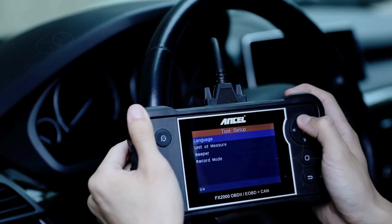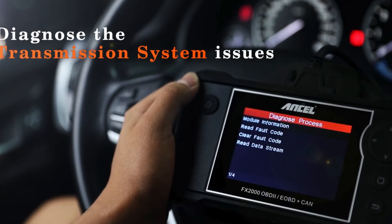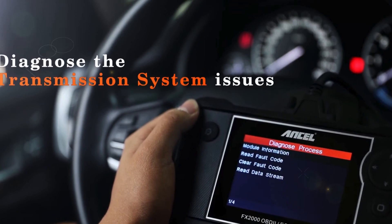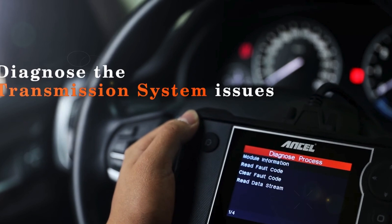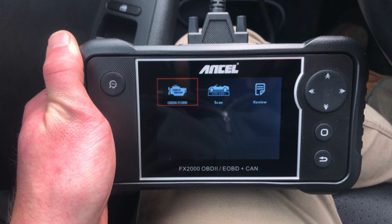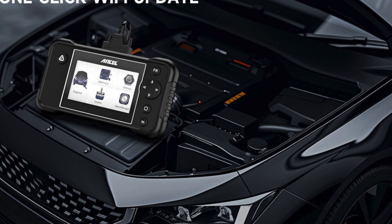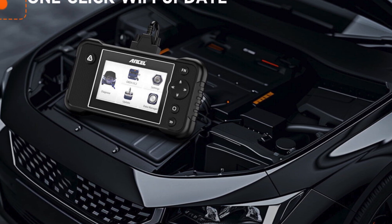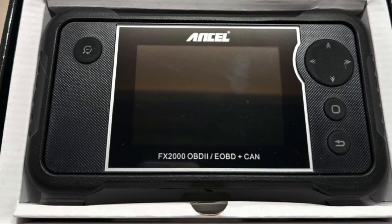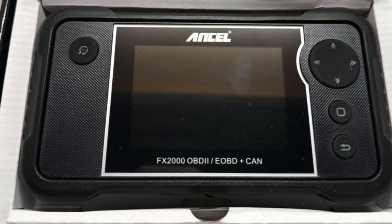With extensive compatibility covering over 60 car makes and more than 10,000 vehicle types, the Ancel FX-2000 is perfect for US, EU, and Asian vehicles manufactured after 1996. Enjoy lifetime free updates and a generous 5-year warranty for peace of mind. Whether you're looking to troubleshoot engine faults or monitor critical systems, the Ancel FX-2000 OBD2 scanner is a must-have in your automotive toolkit, making it one of the best car diagnostic tools available today.